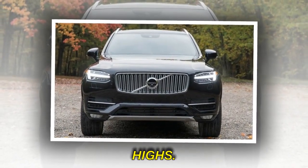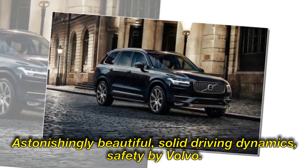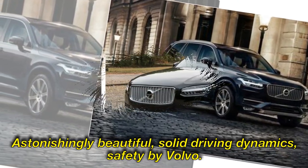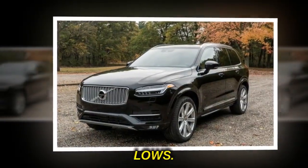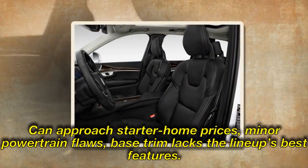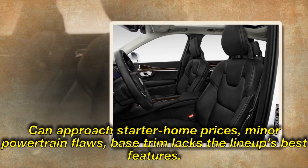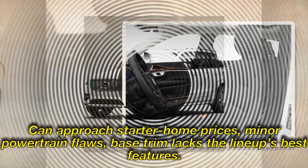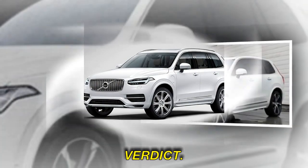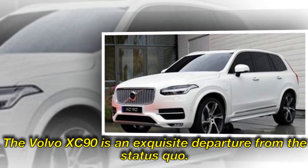Highs: Astonishingly beautiful, solid driving dynamics, safety by Volvo. Lows: Can approach starter home prices, minor powertrain flaws, base trim lacks the lineup's best features. Verdict: The Volvo XC90 is an exquisite departure from the status quo.